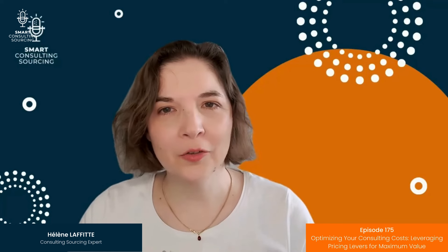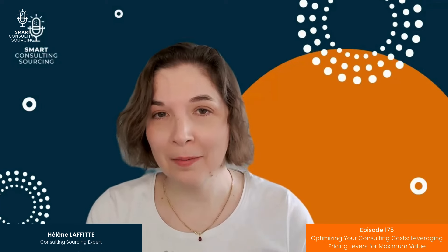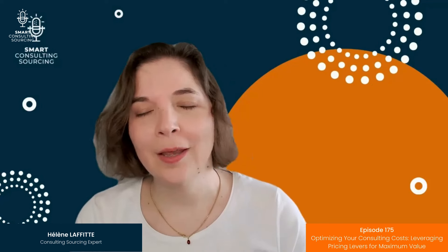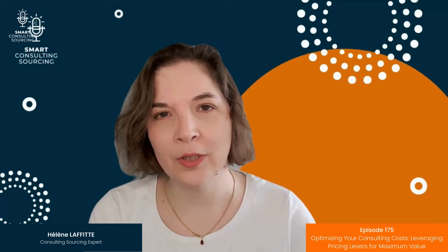Welcome back to Smart Consulting Sourcing, the definitive guide to mastering the way consulting services are utilized, procured, and managed. I'm Ellen, your host, and I'm excited to have you join us for another insightful episode in a series on consulting cost optimization.